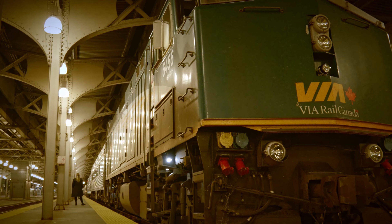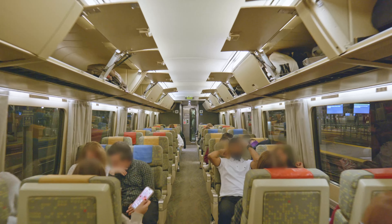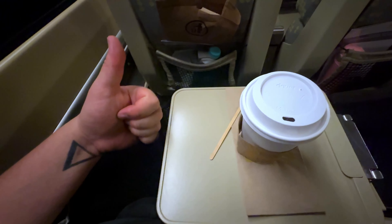I'm standing right next to one of the Via Train locomotives that I'm about to embark on to Montreal. It's going to be a really great time taking a Brompton folding bike — it's about a five-hour trip. The coach cars are wide, have plenty of storage, and feature incredibly comfortable seats. And before you knew it, we were off.